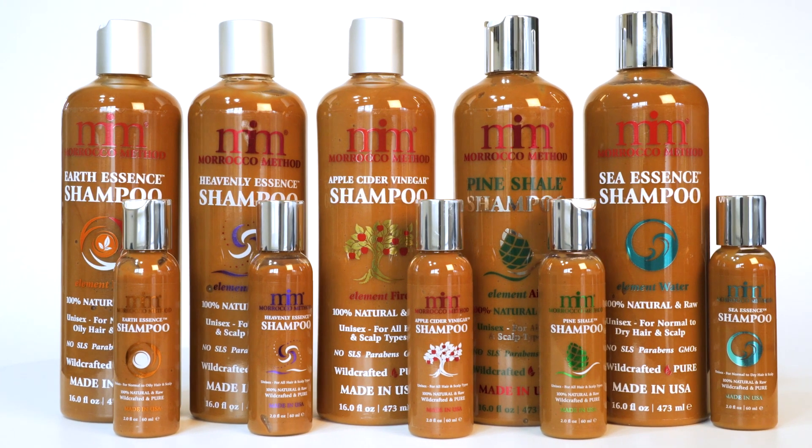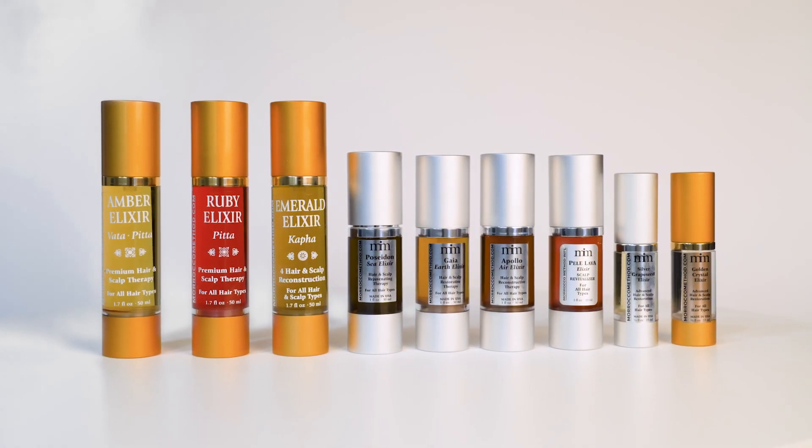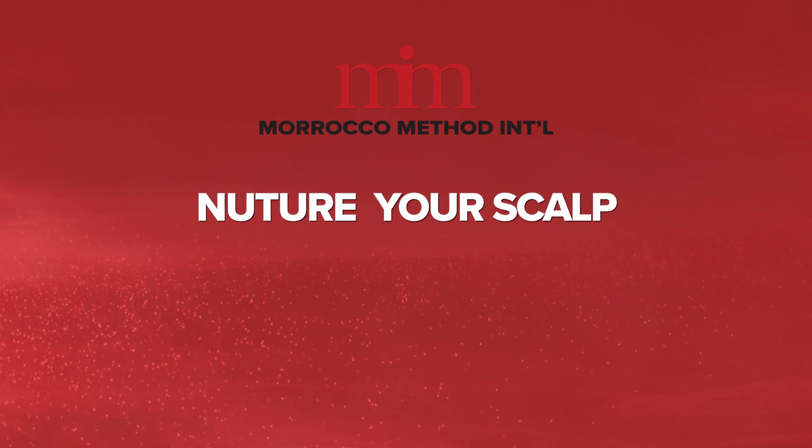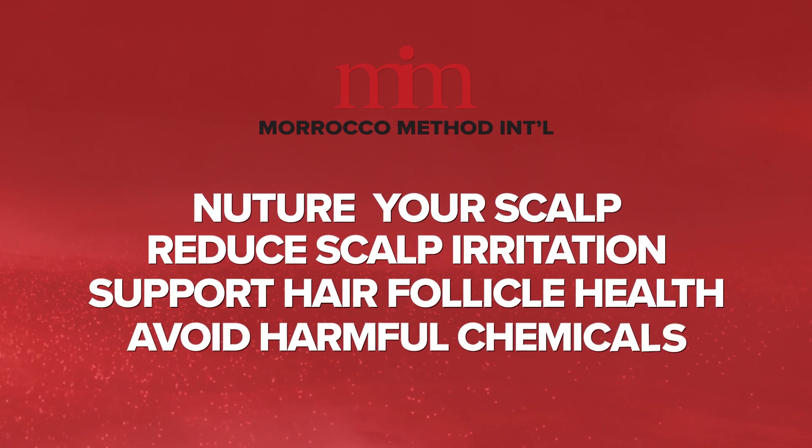While androgenetic alopecia is primarily influenced by genetic factors and hormonal imbalances, using all-natural products can be beneficial in many ways. By using Morocco Method's wild-crafted products, you'll be able to nurture your scalp, reduce scalp irritation, support hair follicle health, and avoid harmful chemicals.